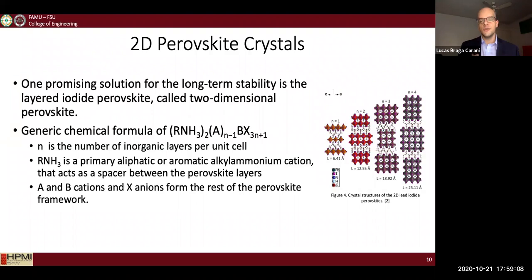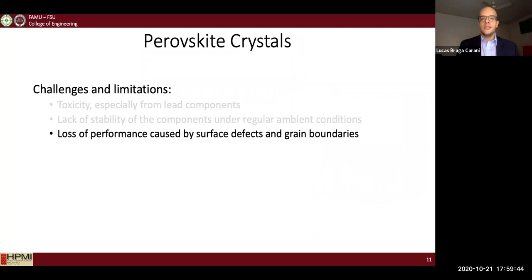2D perovskite crystals are a promising solution for the stability issue. They consist of the addition of a hydrophobic organic material that acts as a spacer between the layers of the traditional perovskite, essentially slicing the material and transforming it from a 3D structure to a more 2D structure. They are responsible for preventing some of the degradation that happens intrinsically in the device.